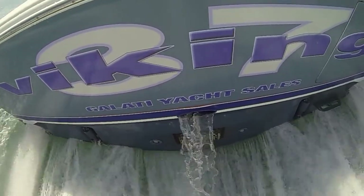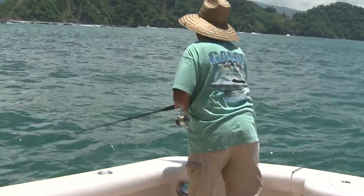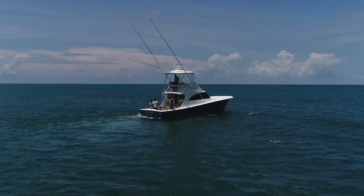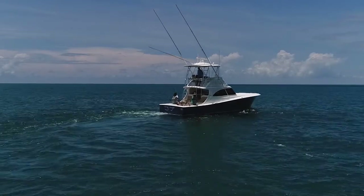We want to show its versatility — even though it's called a Billfish, that's not necessarily what it has to be used for. This boat is capable of doing anything you want to do with it. Big boat packed into a little boat.